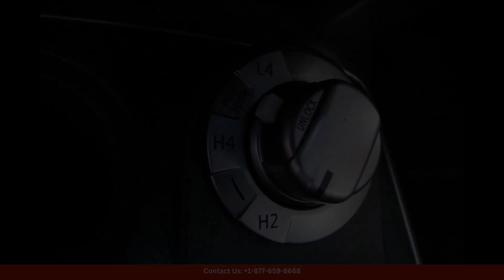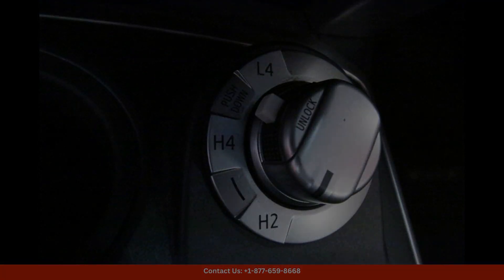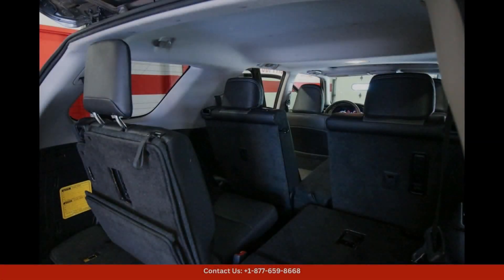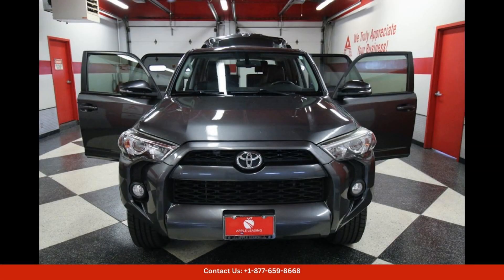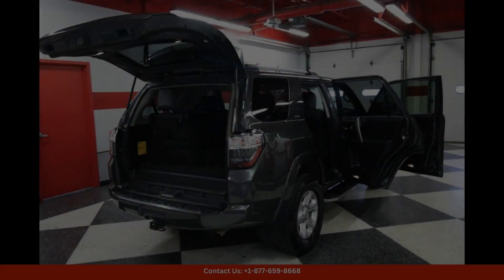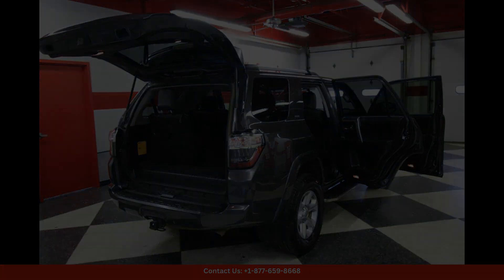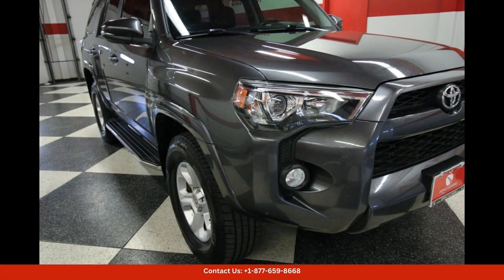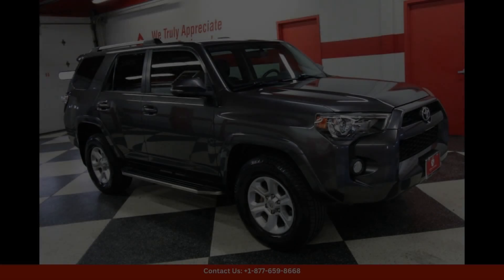Step inside the spacious and comfortable cabin and you'll find seating for up to five passengers with plenty of legroom and headroom. The SR5 Premium trim level comes equipped with luxurious features such as leather upholstery, heated front seats, a power-adjustable driver's seat, and a premium sound system.